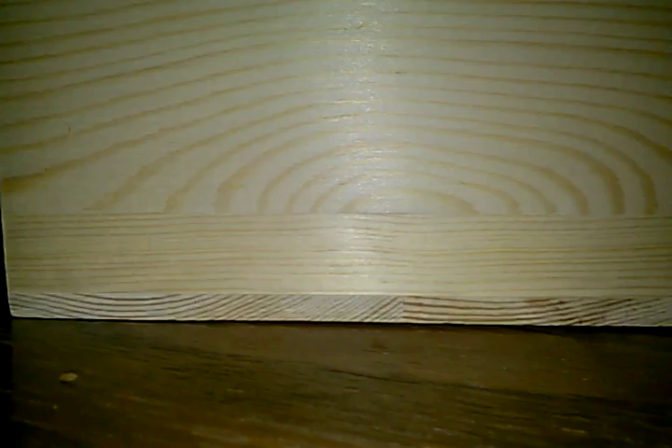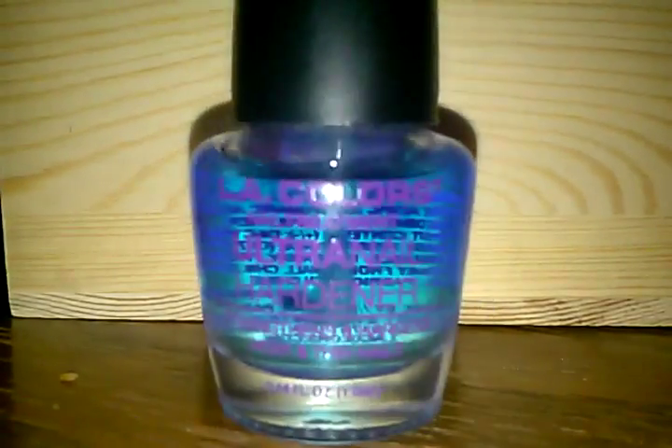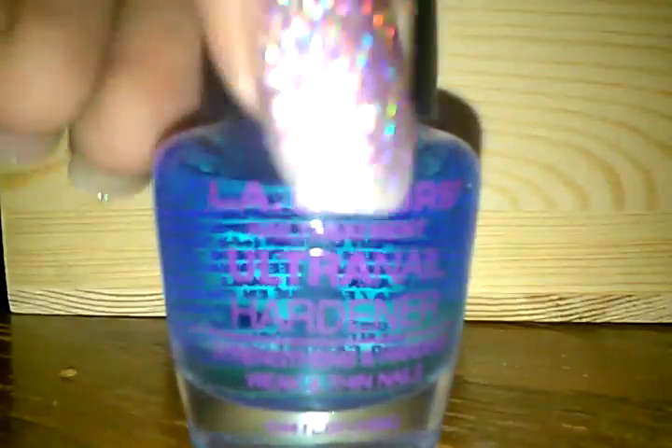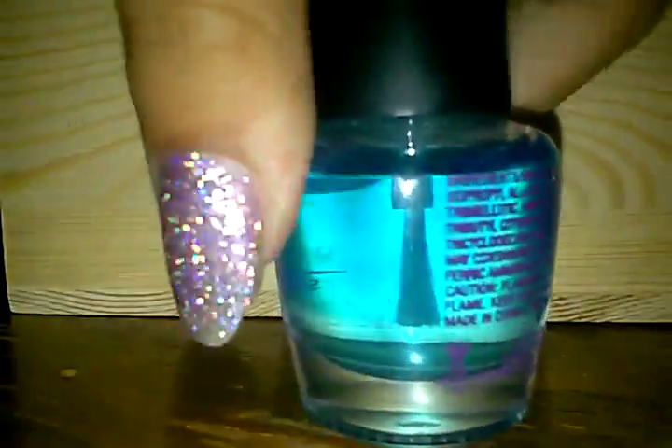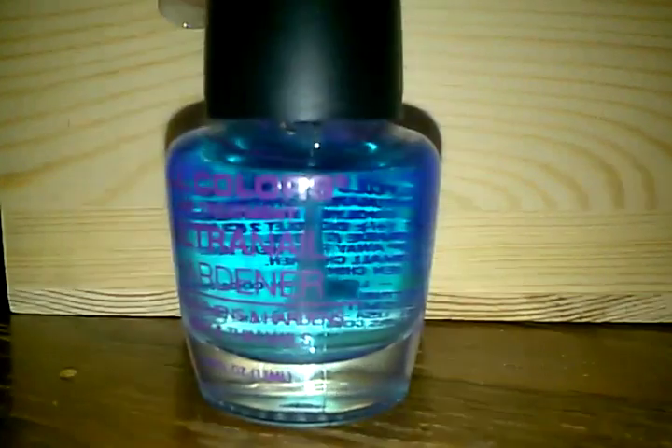Then I have this one — this isn't really a nail polish or a top coat. I don't know if you guys can see it but it's actually a nail treatment — it's a nail hardener. It straightens and it's pretty good. My nails have been weak so I use this a little too often.